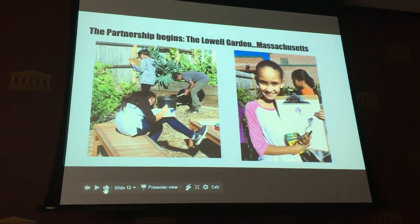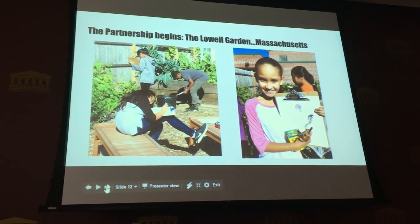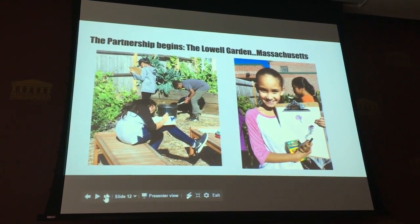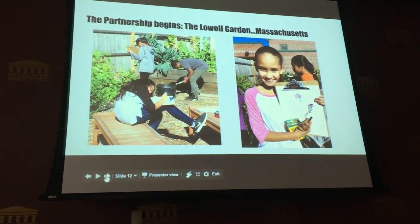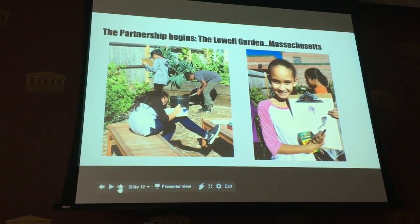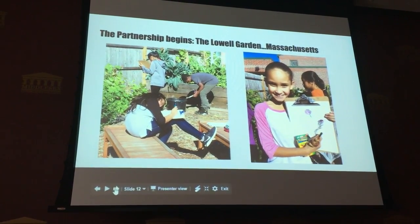Here are our students in the Lowell Garden, in the fall. We were fortunate enough to get funding a couple of years ago to create a garden in our school. The first project we are working on with the Cambridge-Cambodia School was to fund a garden for them. The students had a penny drive, and you'll learn more from Professor Hargis about where we're moving forward in terms of supporting the Cambridge-Cambodia School.